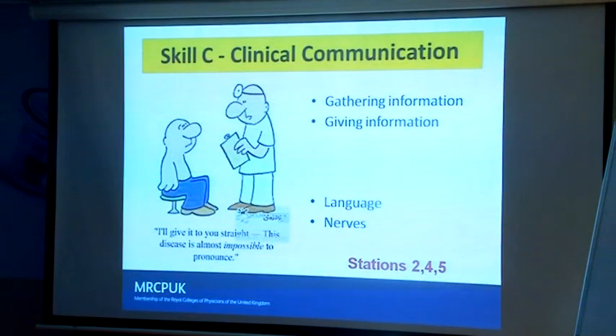Clinical communication tests two different skills. Station two is about your ability to gather a comprehensive history — you on receive mode. Station four is about you on transmit mode: your ability to give difficult information, often around speaking to relatives, giving bad news, end-of-life care, ceilings of treatment, or dealing with a mistake or complaint in the hospital, explaining what went wrong and trying to pacify what might be an angry surrogate.